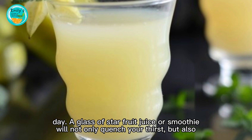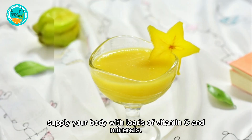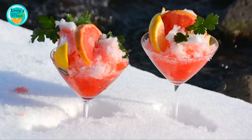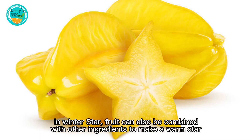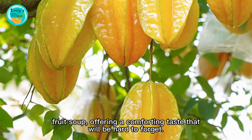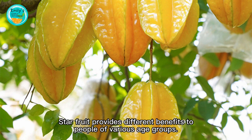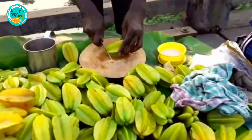On a hot day, a glass of starfruit juice or smoothie will not only quench your thirst but also supply your body with loads of vitamin C and minerals. In winter, starfruit can also be combined with other ingredients to make a warm starfruit soup, offering a comforting taste that will be hard to forget.